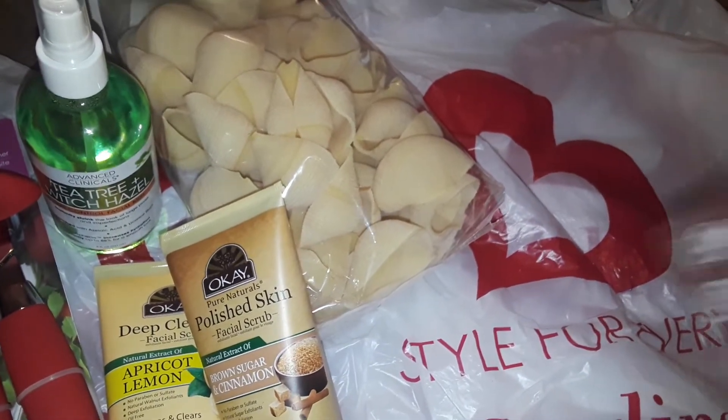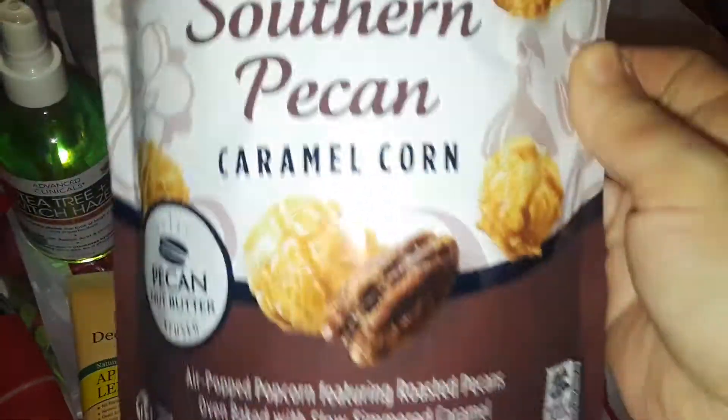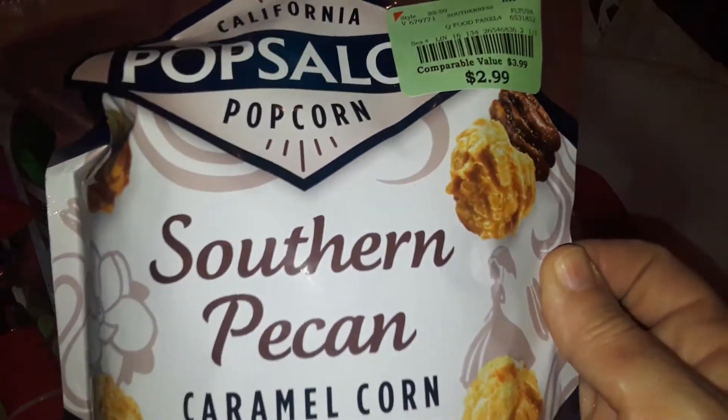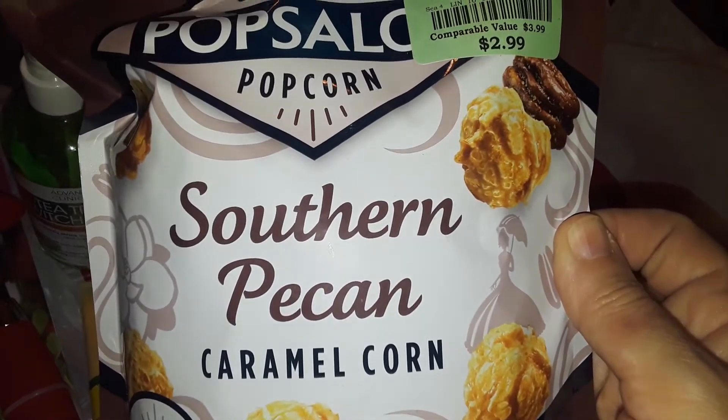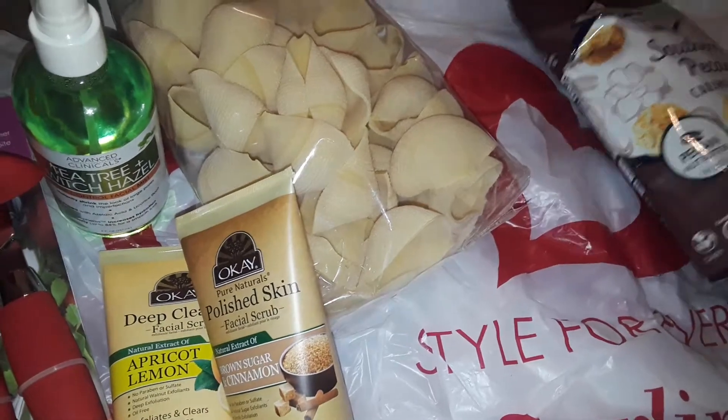Then I picked up this bag of Southern Pecan caramel popcorn. Oh my God, I love caramel popcorn. So I grabbed that.